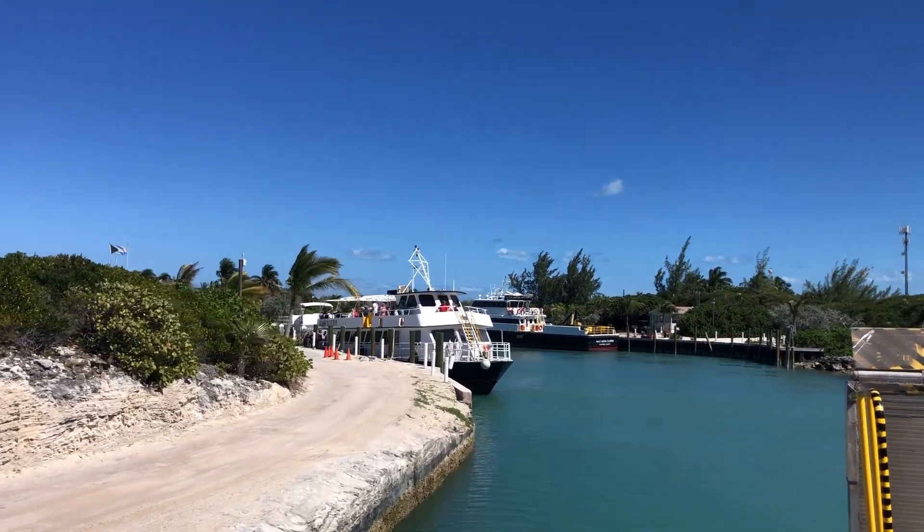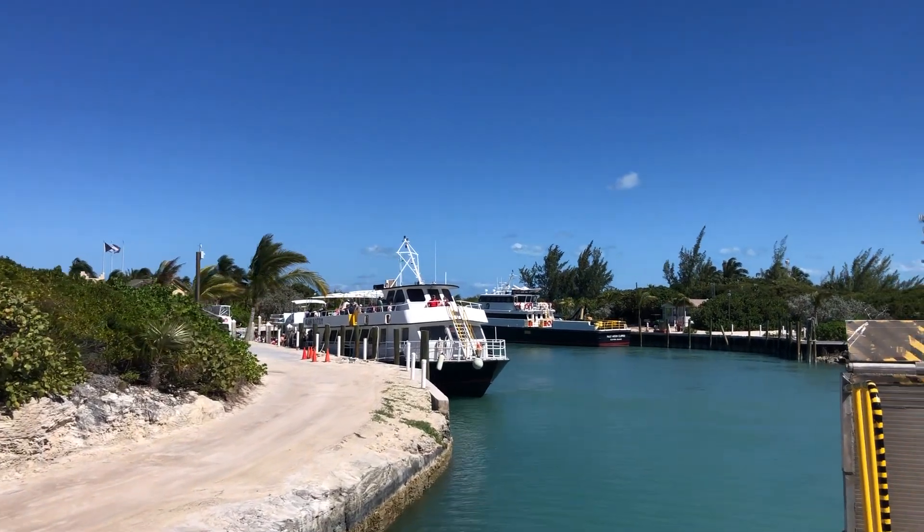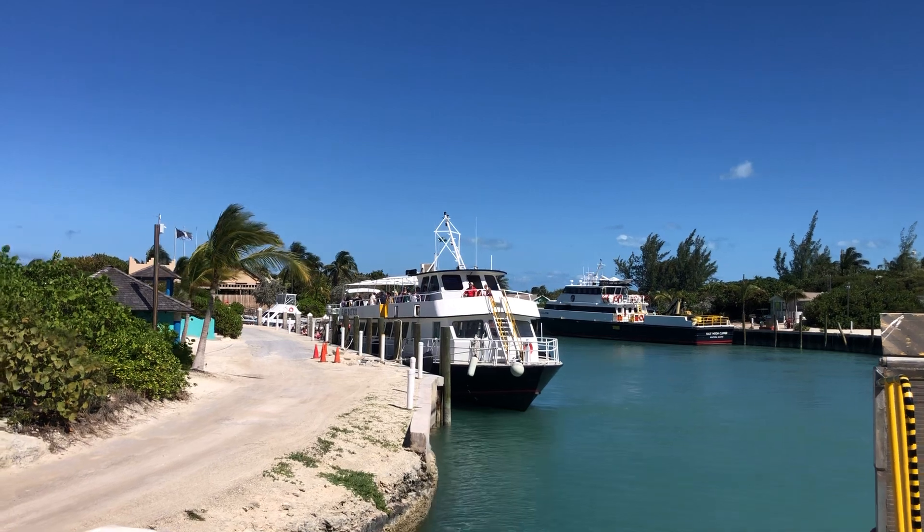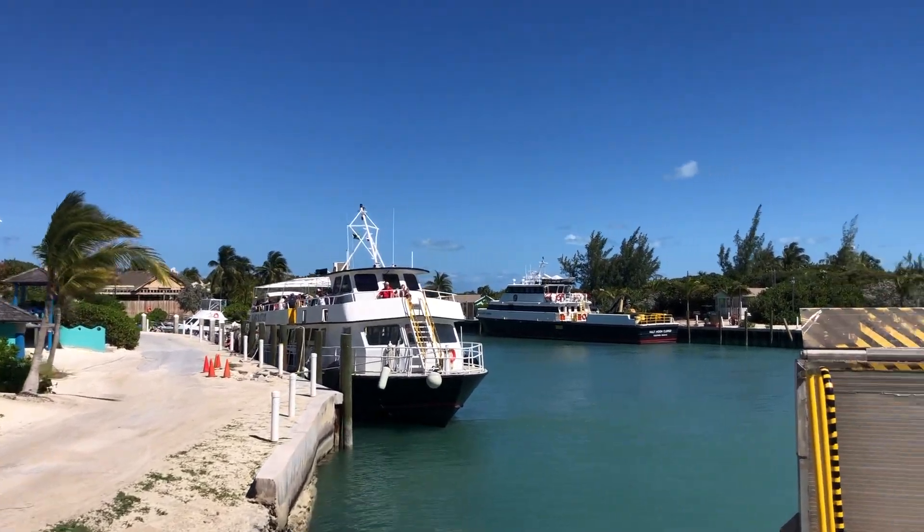There's one of the boats there, similar to the one that we are on. It takes you back and forth to the ship. Those are tender boats because we cannot come in here obviously with the cruise ship.